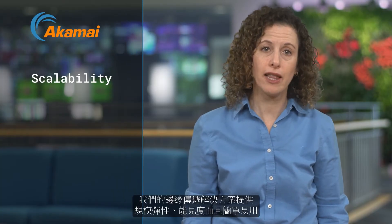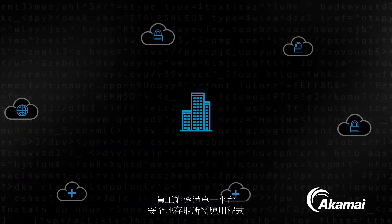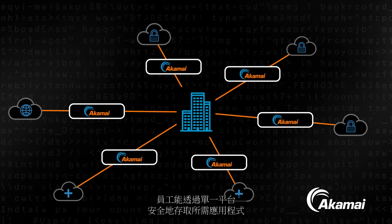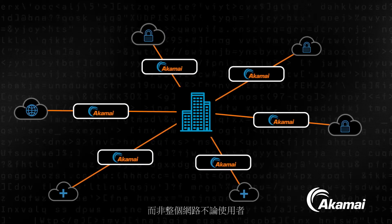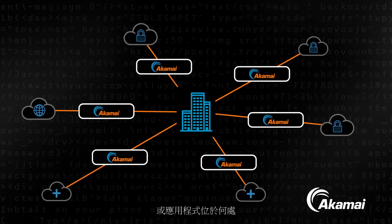Akamai Enterprise Application Access can help. Our edge-delivered solution provides scalability, visibility, and simplicity. Through a single platform, your workforce can securely access only the applications they need — not the entire network — regardless of where the users or applications reside.